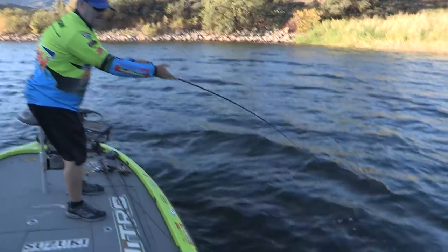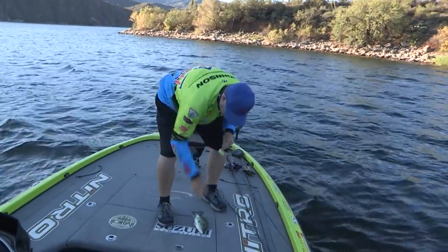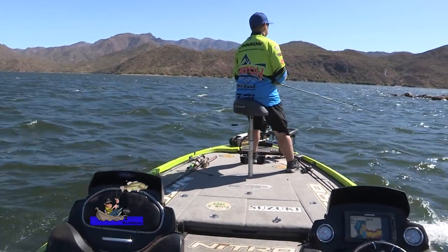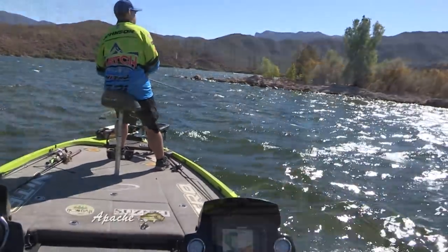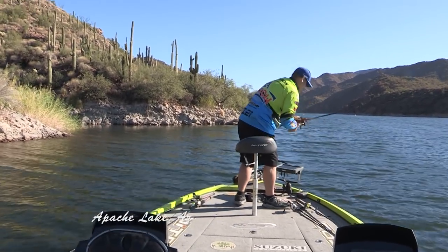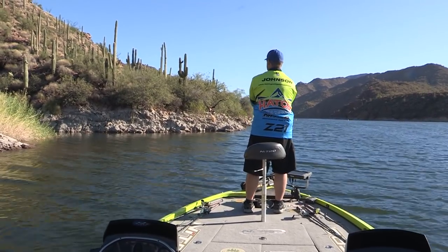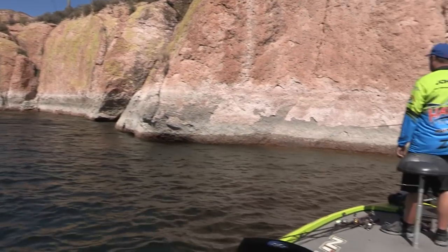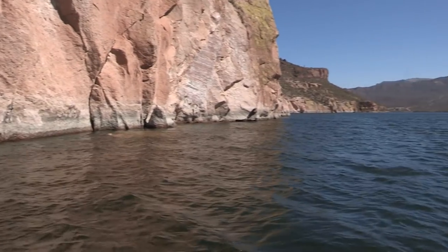We'll try to find out what's going on with these fish. Hopefully we can get just a couple of nice quality fish today. Pound and quarter fish — small fish but a good starter. See where these fish are hanging out at.